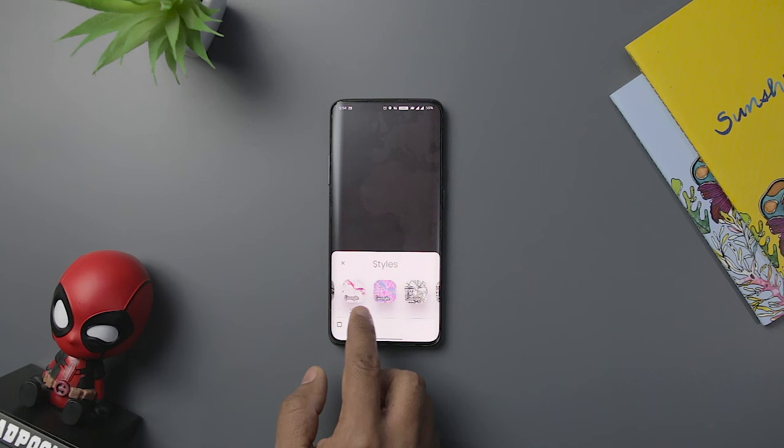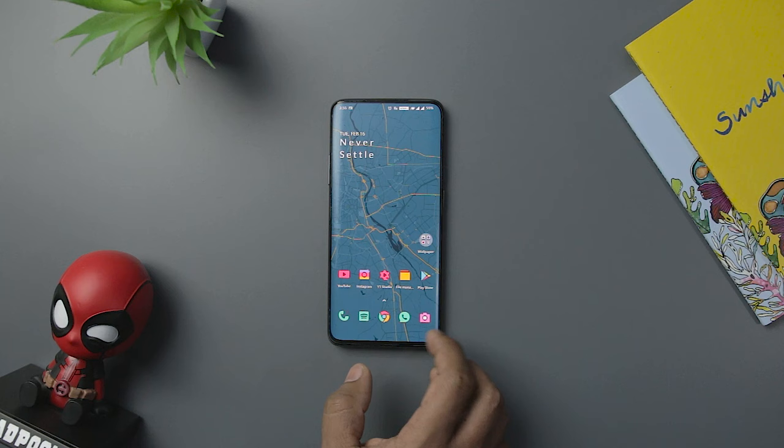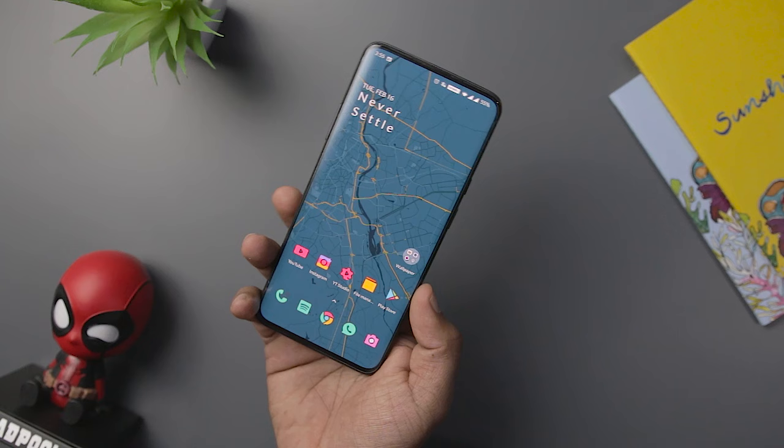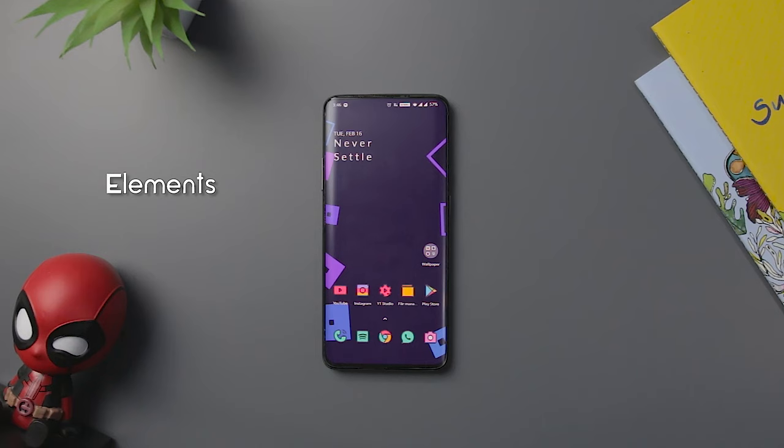Cartogram is next on our live wallpaper list. Cartogram is a one-of-a-kind live wallpaper that constantly tracks your location and sets a wallpaper according to your location's background. You can also set a single live wallpaper in case you do not like to regularly change wallpapers. Wallpapers are highly customizable and can be easily adjusted according to your mood and taste. The app comes with all high-quality live wallpapers which will surely not disappoint you.